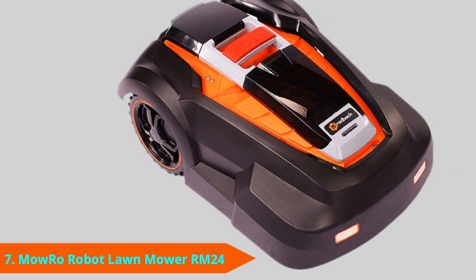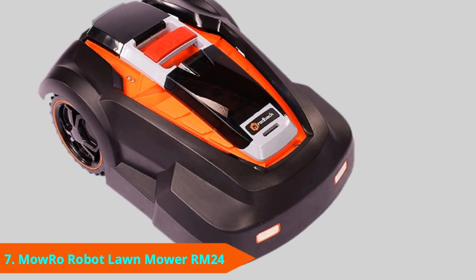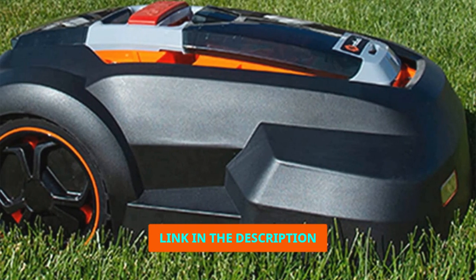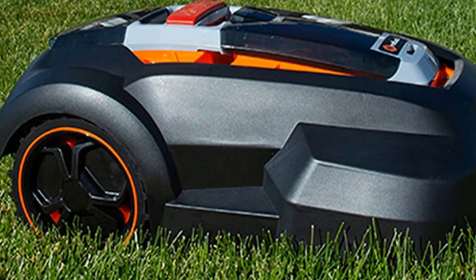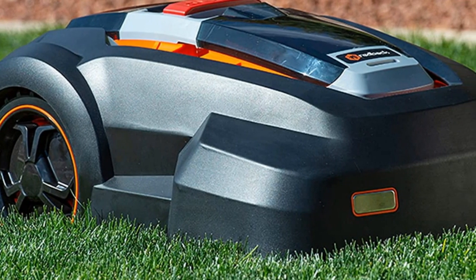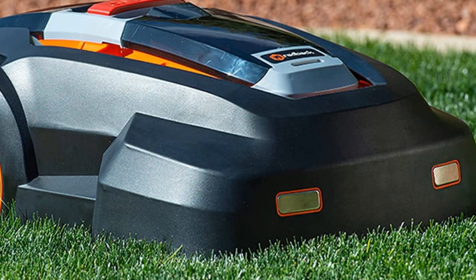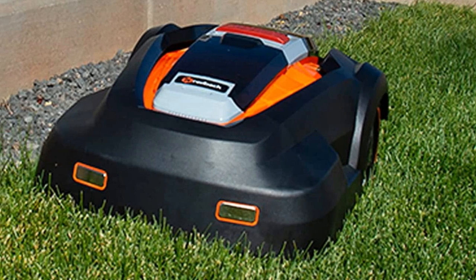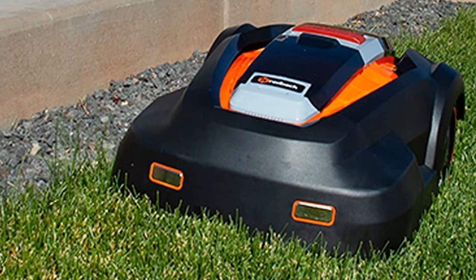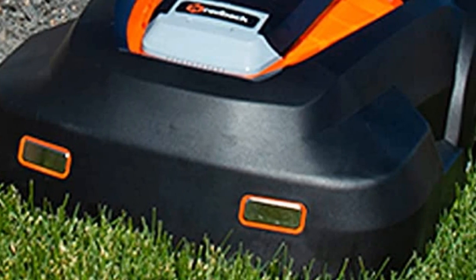Finally, the number seven position is dominated by the Mouro Rem24A. Since robot mowers are such a new technology, they can be quite expensive. Fortunately, the Mouro Rem24A is one of the more affordable options on the market, with a price tag that sits comfortably under $1,000. The 9.5-inch cutting deck and 28V battery allow the Rem24A to mow yards up to a quarter acre, while the large rear wheels help it tackle steeper hills and inclines.